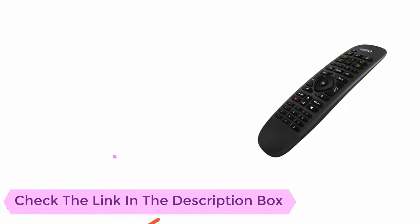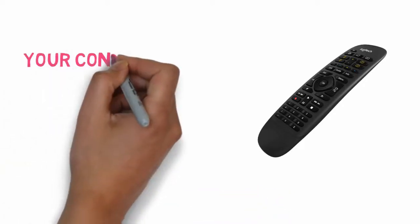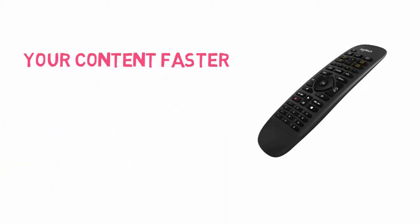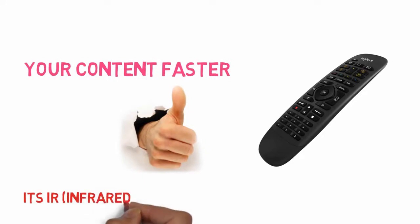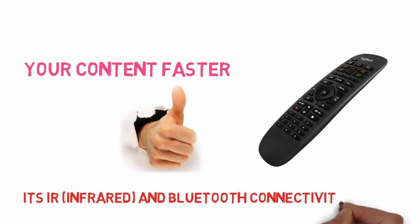Gone are the days of irritating on-TV keyboards. Instead, voice control is handled directly from your smartphone or tablet and speech recognition will help find your content faster. Beyond voice control, the Harmony excels at working with devices that are hidden in closed cabinets through its RF infrared and Bluetooth connectivity.